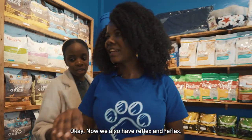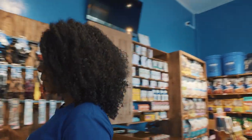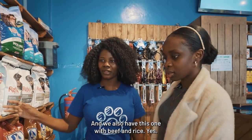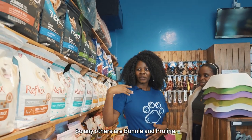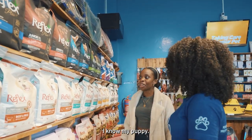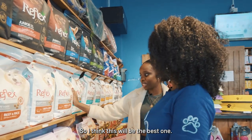We also have Reeflex. We have Reeflex puppy food with lamb and rice. And we also have Pro-Line. I know my puppy loves beef, so I think this will be the best one.